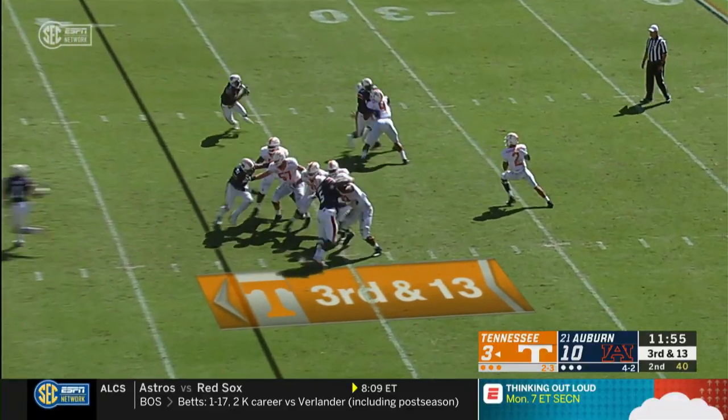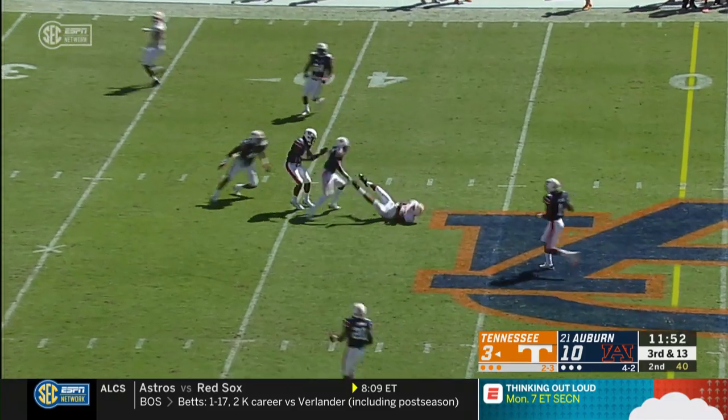Gets the snap, drops, looks, fires. Slant pass, and he's going to be caught.